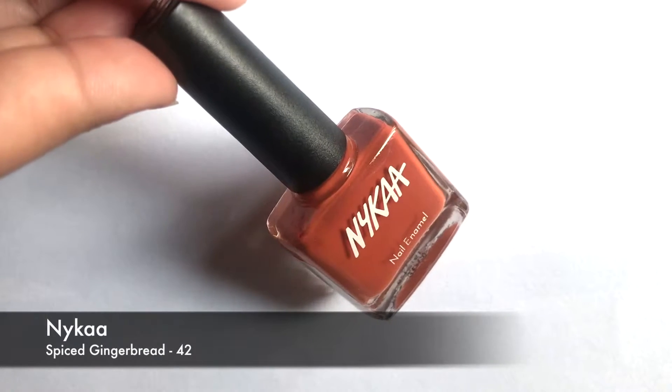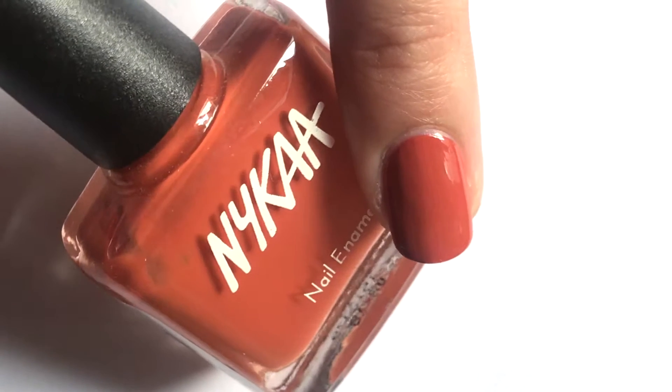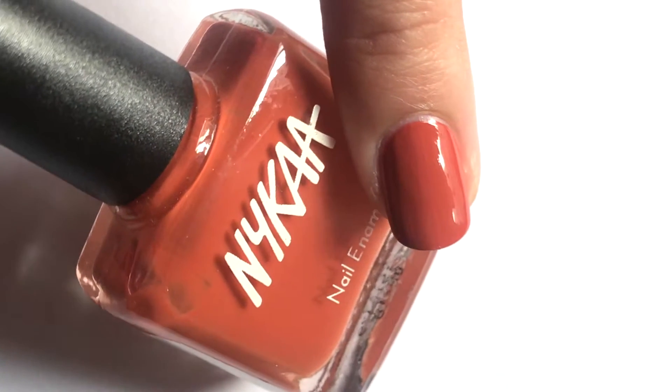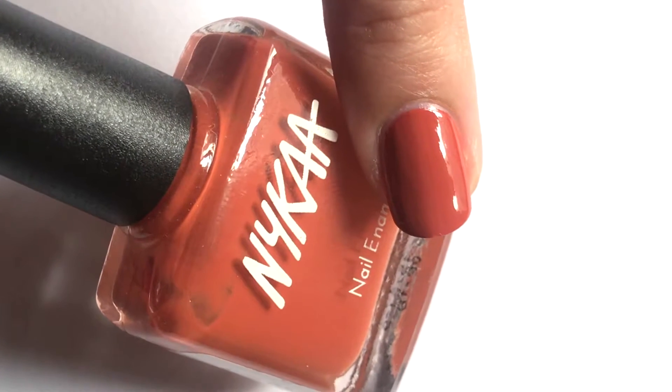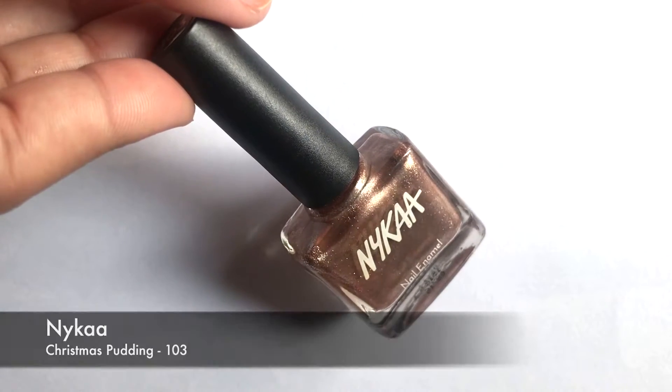The third color is Naika's Spice Gingerbread, which is from Naika's Pop Nail Enamel Collection. This is a pretty red base brown which suits all skin tones. The fourth color is Christmas Pudding, which is from Naika's Shimmer Polish Collection.